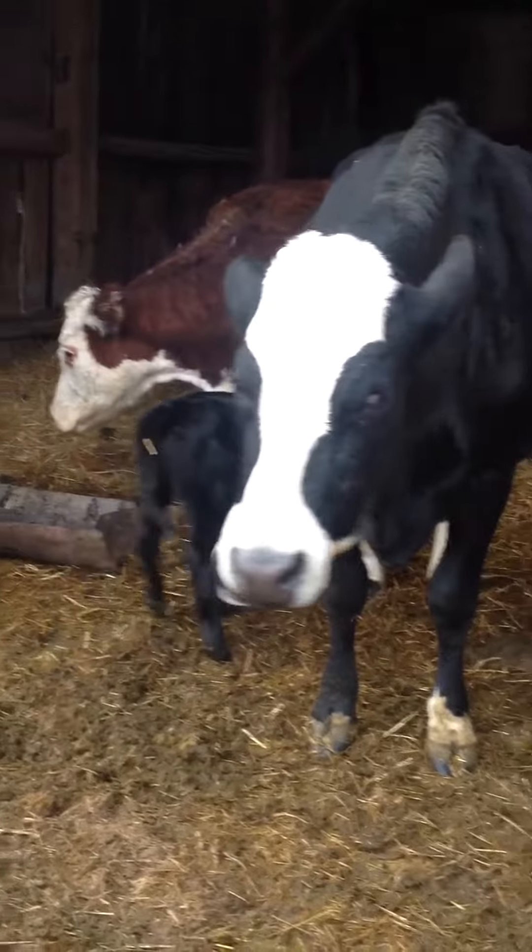That's our dog Dixon with the calves. These are our calves of 2016.